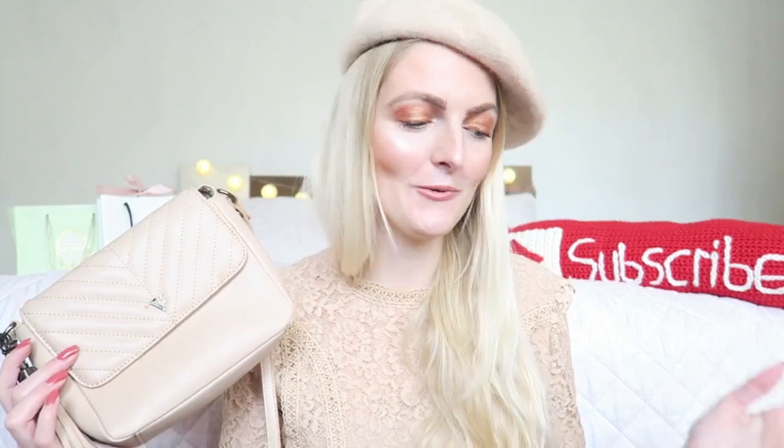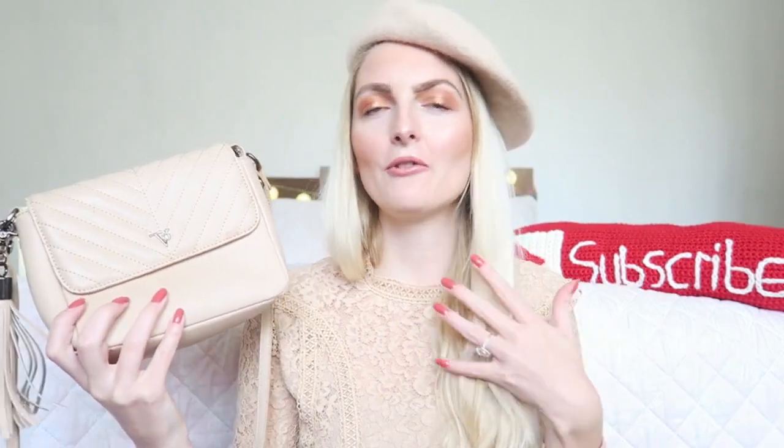The last bag I want to show you is a little crossbody bag from Top Amsterdam — again a Dutch brand. I realized almost all of my bags are from Dutch brands! This is such a cute little handbag and I use it a lot when I go out in the summer evenings. As you can see it's quite a small bag with a long strap and you can only wear it crossbody. It has a cute little tassel on the side and I really love the design. The color is a beautiful creamy shade. It's the perfect bag to use when you go out at night — clubbing or to a bar — and you can use it with whatever color you're wearing.